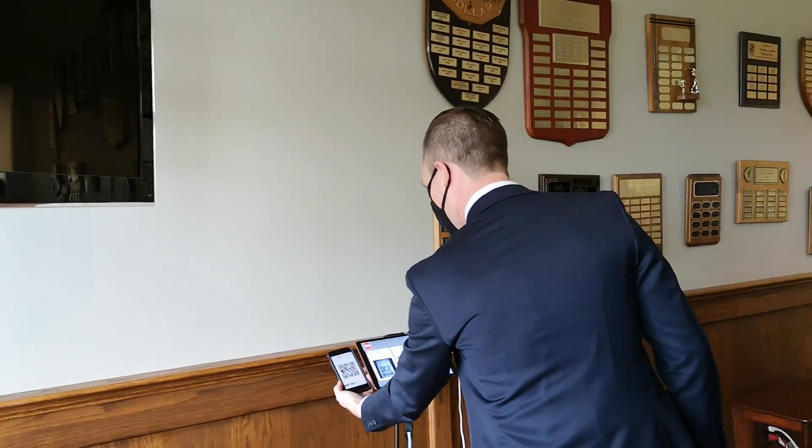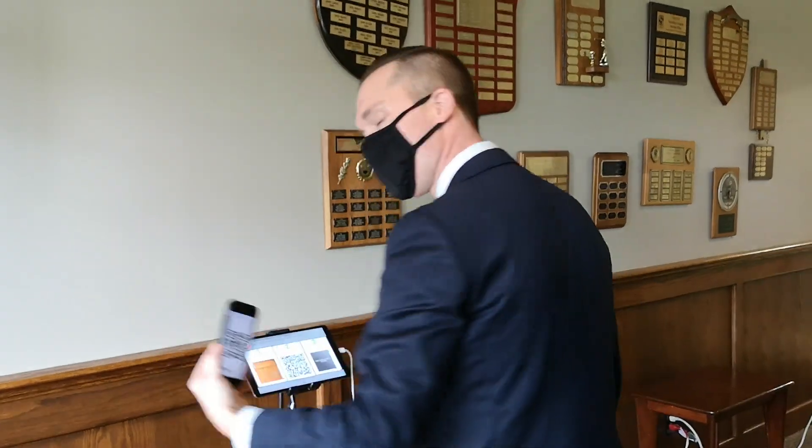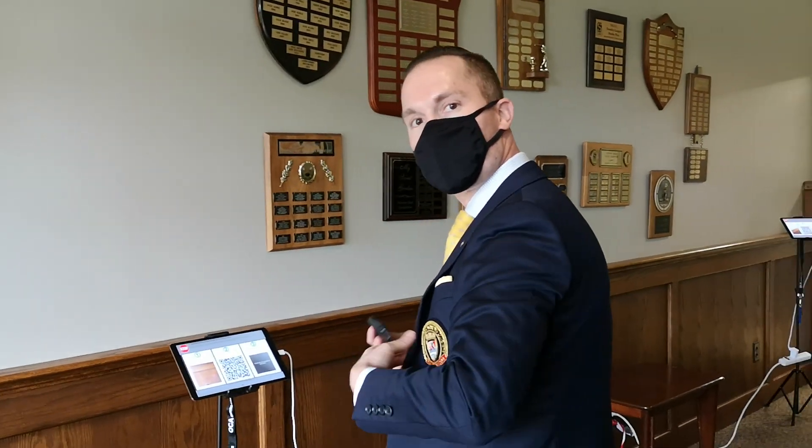I'm going to hold the QR code in front of the camera, it's going to check me in, and then I'm going to head to the locker room to change my shoes.